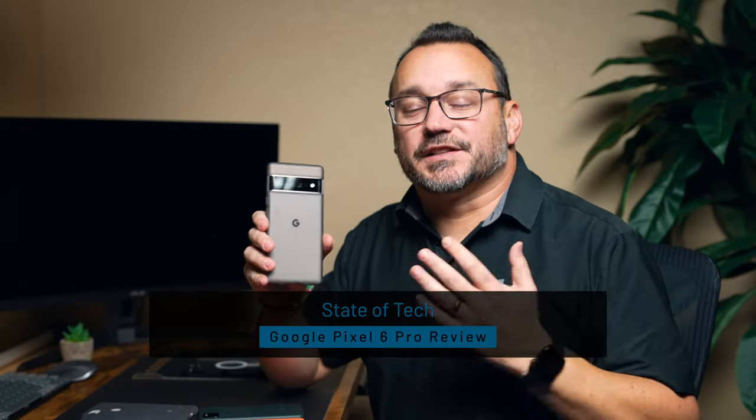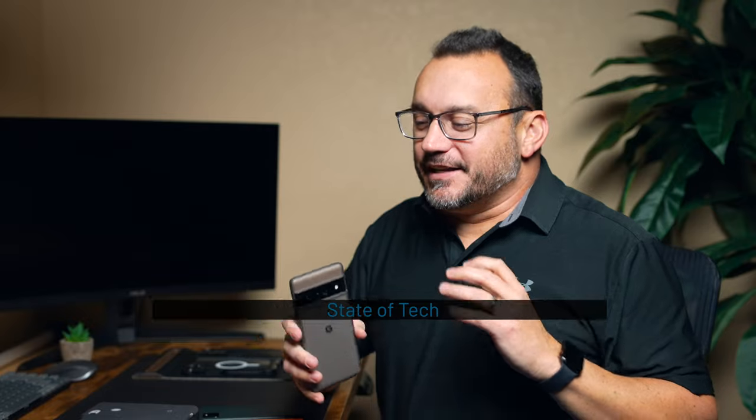Hey, it's Jared with State of Tech. Today we're going to talk about the Google Pixel 6 Pro and its Geordi Visor camera cluster. That's the first thing that I thought of when I saw it.